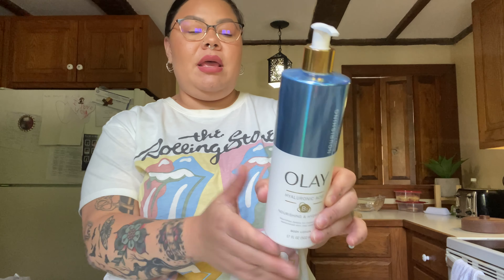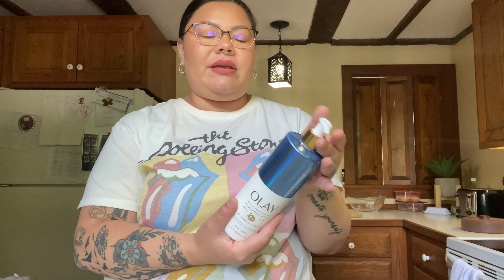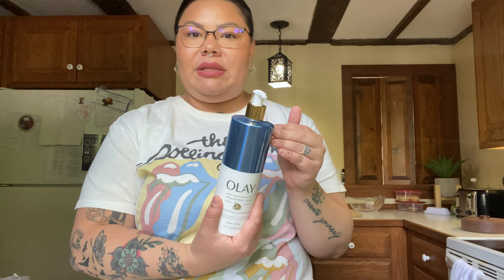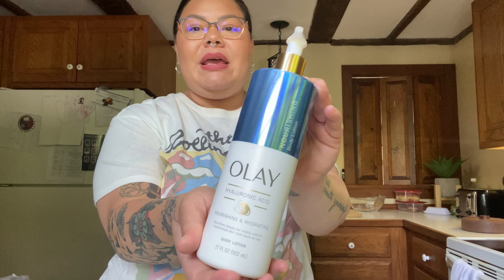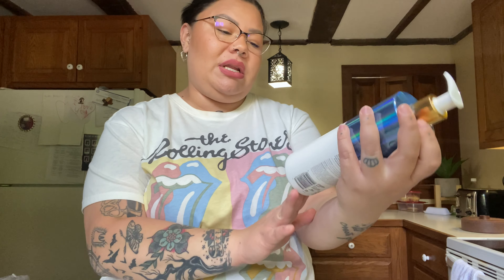Another thing I picked up was the Olé Hyaluronic Acid Nourishing and Hydrating Body Lotion. I've already been using this and I'm almost done with my bottle, so I wanted to get another one. It's my favorite body lotion right now — it feels so hydrating and smells so good. After the shower I'll lotion my whole body and the scent really lingers. It's about $9 for 17 fluid ounces.